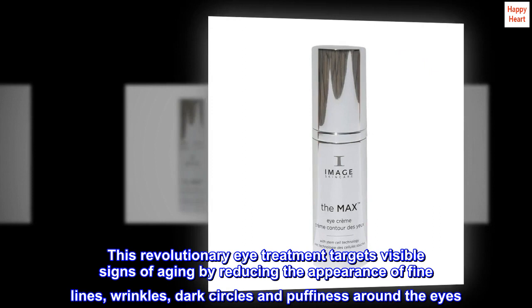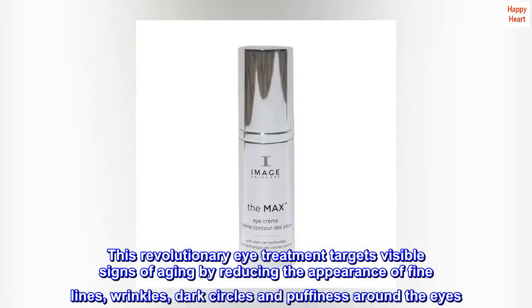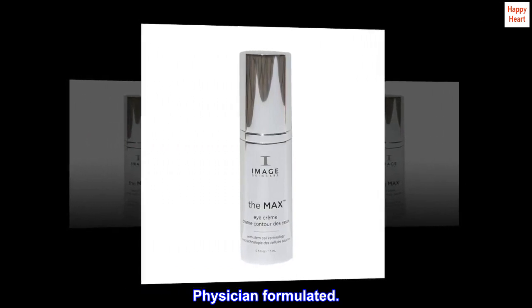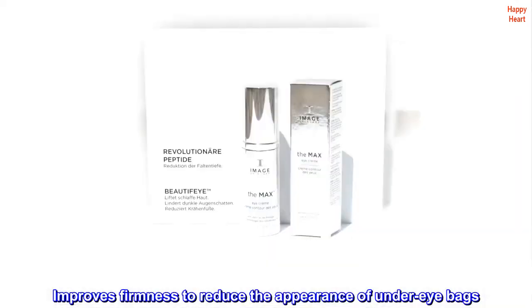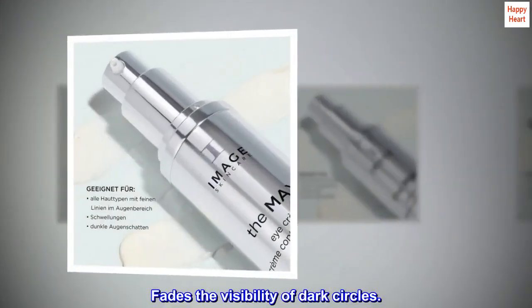This revolutionary eye treatment targets visible signs of aging by reducing the appearance of fine lines, wrinkles, dark circles and puffiness around the eyes. Physician formulated. Improves firmness to reduce the appearance of under-eye bags. Fades the visibility of dark circles.